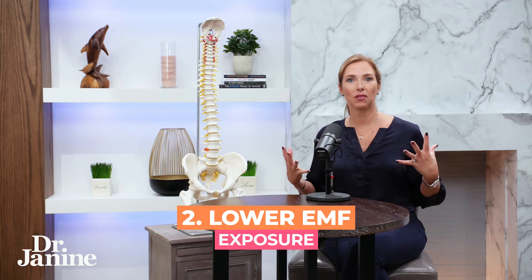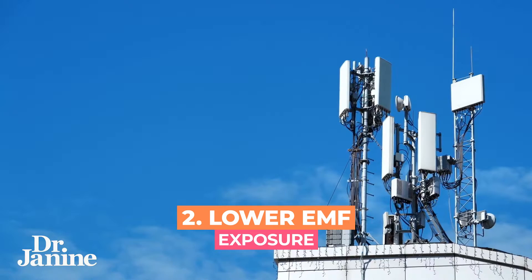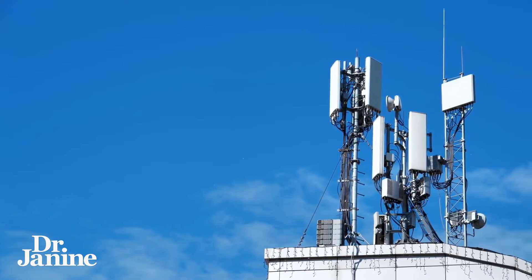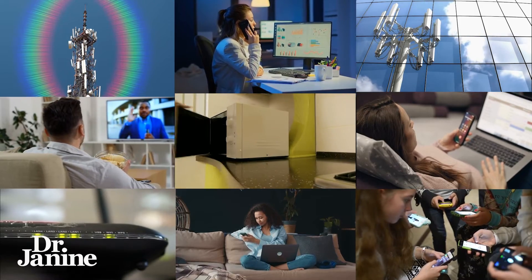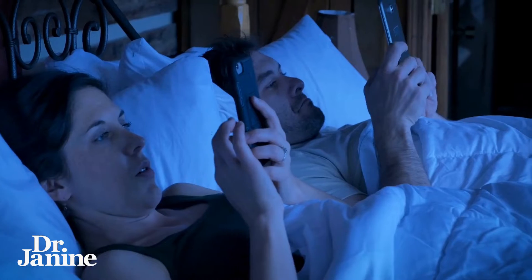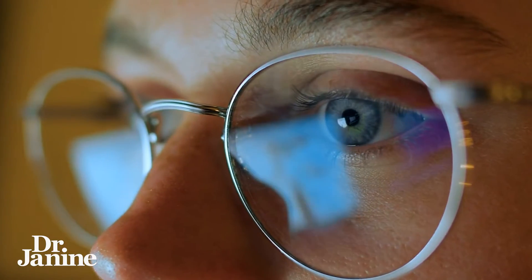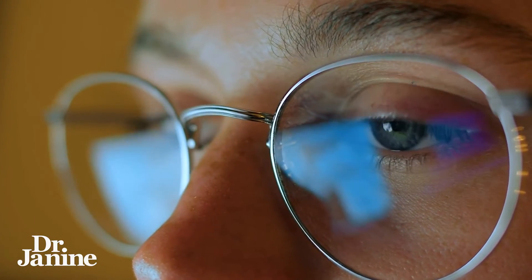Tip number two for chronic back pain relief is to lower your EMF exposure — I'm talking about man-made EMFs. Things like WiFi, cell phone towers, as well as your cell phone itself — put it on airplane mode. Also limit your blue light or artificial light exposure. Whenever you're in artificial lights, put on your blue light blocking glasses and cover your skin as well, because our skin has light receptors. You want to decrease that inflammatory response by limiting your exposure to those toxic lights.